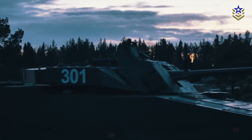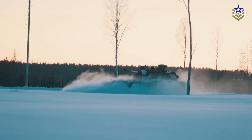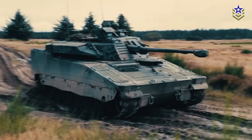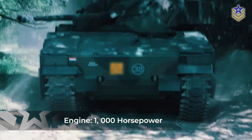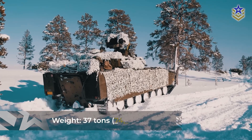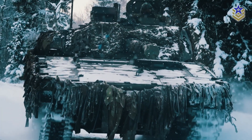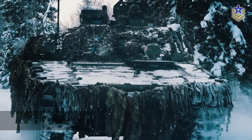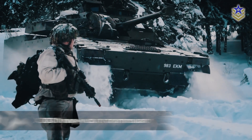As the latest variant, the CV-90 Mark IV is equipped with a new powertrain featuring an upgraded engine that delivers up to 1,000 horsepower, providing enhanced mobility and agility. The vehicle's gross weight has increased to 37 tons, allowing for additional payload without compromising maneuverability. It also boasts a new X300 heavy-duty transmission, a key component in its improved performance.